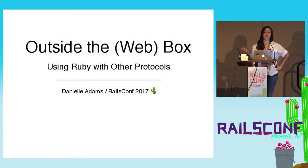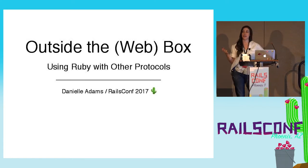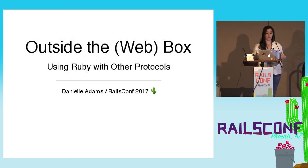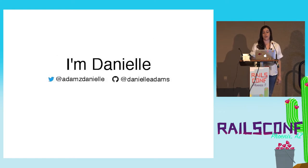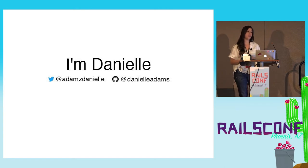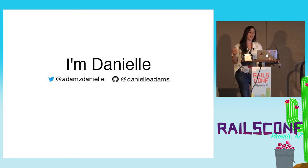I'm here to talk about how we can integrate Rails with different types of protocols. I'm Danielle. This is my Twitter handle and my GitHub handle. If you have any questions afterwards that maybe don't get answered, you can tweet me at AdamsDanielle. There's going to be some code samples — you can find them on my GitHub, Danielle Adams.